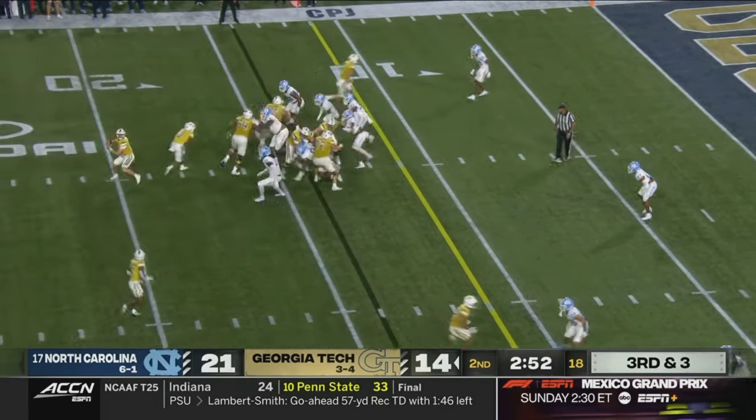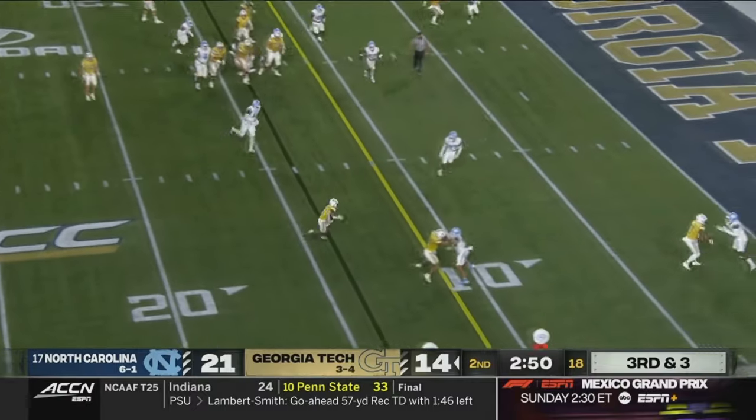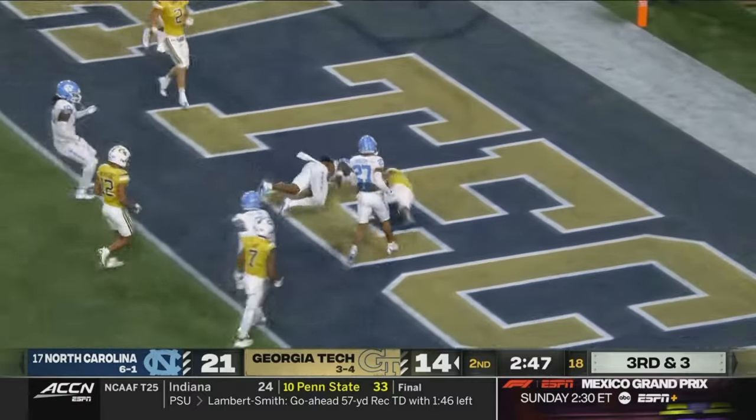That's Rutherford. Here's the throw. Rutherford the catch at the 10. They won't be slowing down — they scored a touchdown.